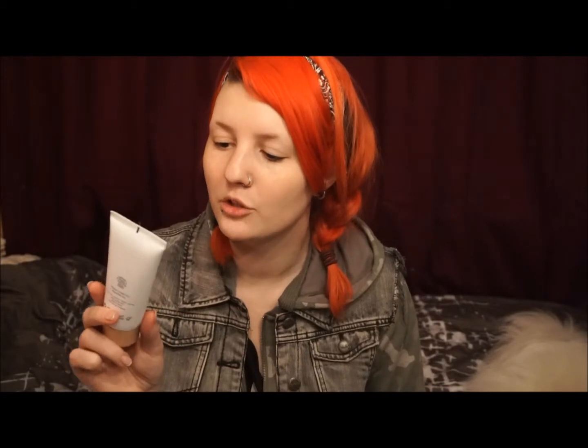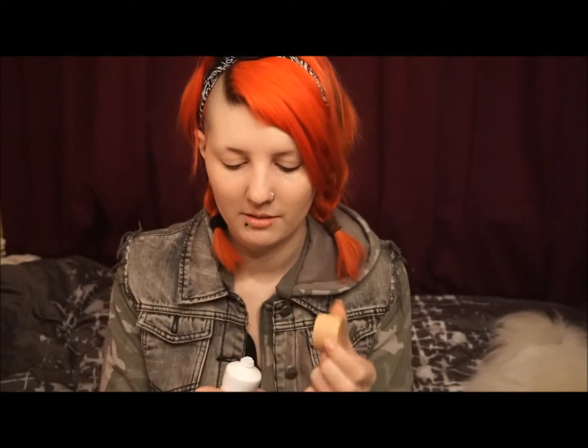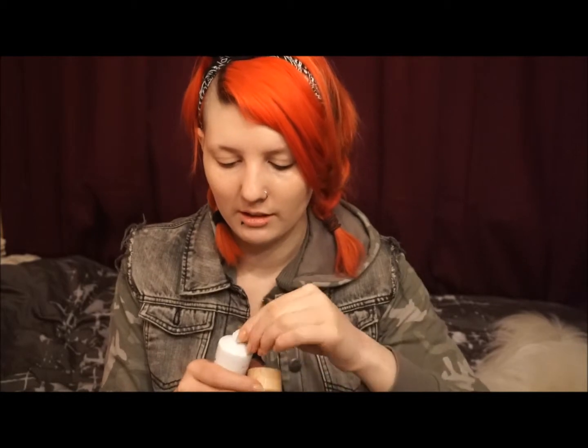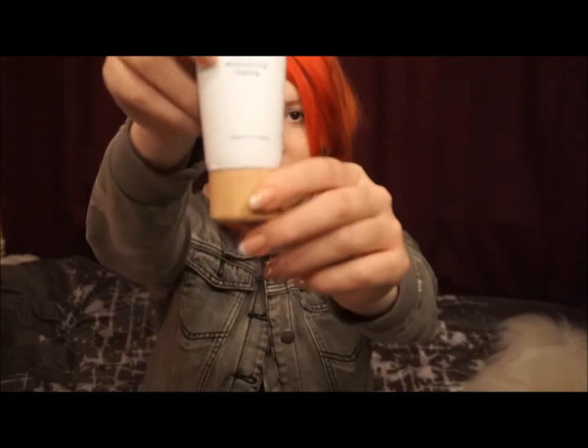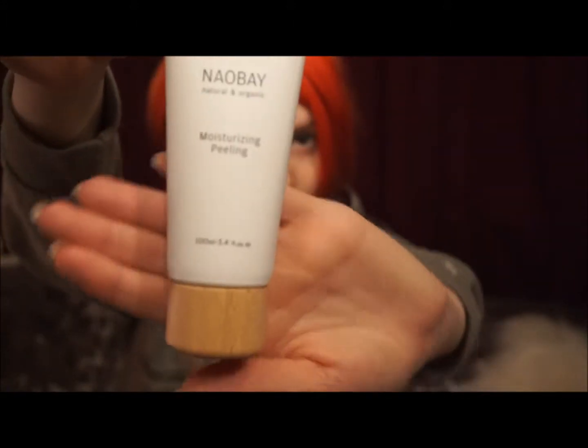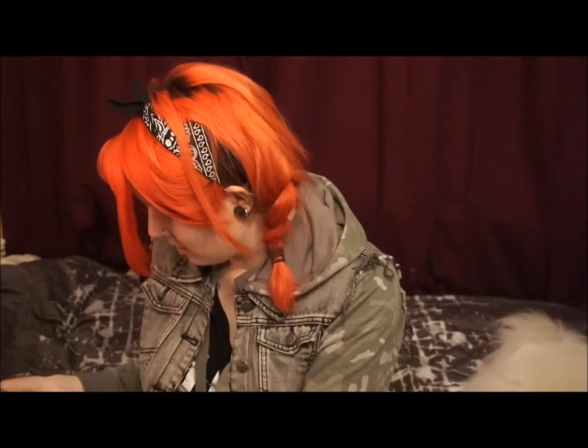First we got a moisturizing peeling from Noir Bay. Let's open this up and smell it. Sealed. Smells natural, smells like another kind of moisturizer. I like the packaging because it has like a wooden kind of design. And then we've got coupons or whatever.